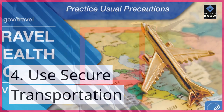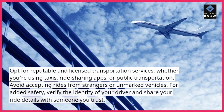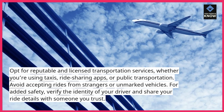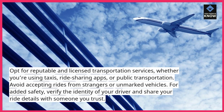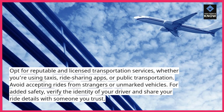4. Use secure transportation. Opt for reputable and licensed transportation services, whether you're using taxis, ride-sharing apps, or public transportation. Avoid accepting rides from strangers or unmarked vehicles. For added safety, verify the identity of your driver and share your ride details with someone you trust.